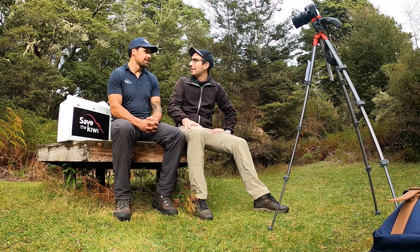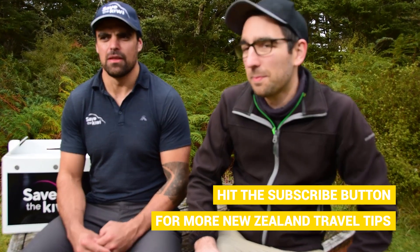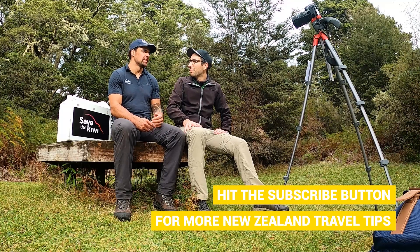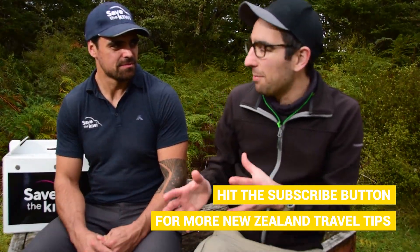The first tip is that kiwi birds are nocturnal, so you need to look around at night. The best thing to do when you're out kiwi spotting in the dark is to stop and listen — you can generally hear them rustling around in the bush. Often when they come out of the burrow for the first time they'll call, and kiwis have very specific calls; females and males are very different.